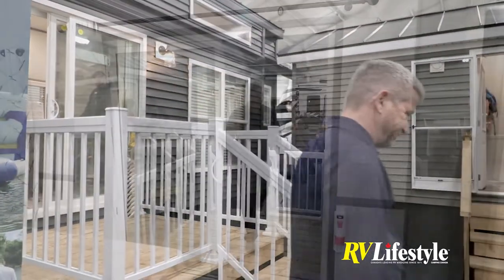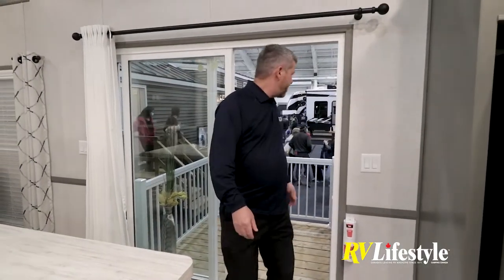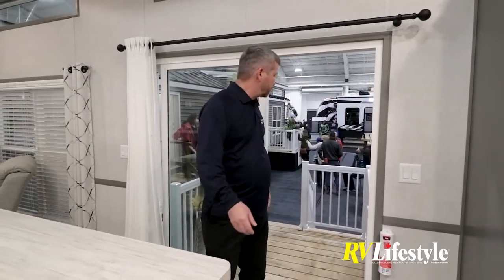Hi guys, welcome. My name is Peter Bingaman. I'm from Country Gardens RV Park, Whistlebeer Campground, and Landings Campground. We're here today representing the Woodland Park Model Trailers. Come on in, let's take a look-see at this Eurovilla Woodland Park.